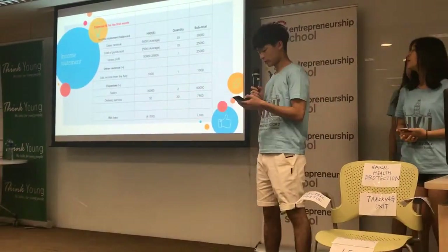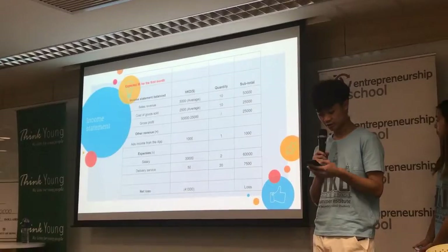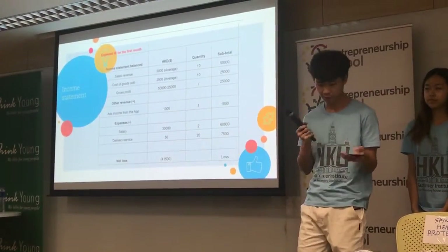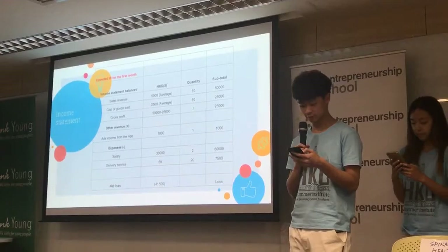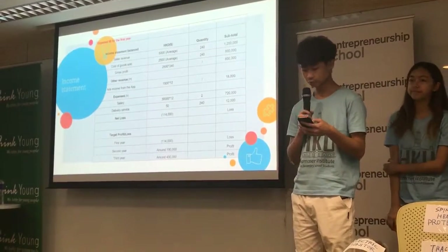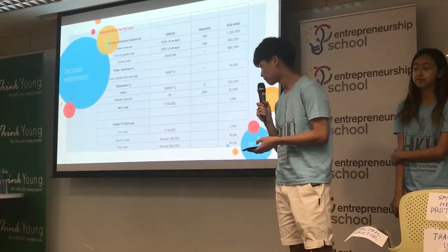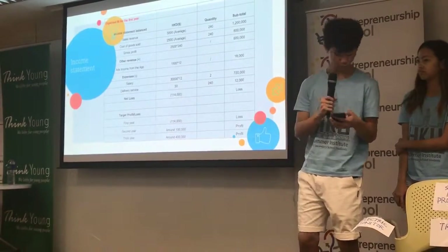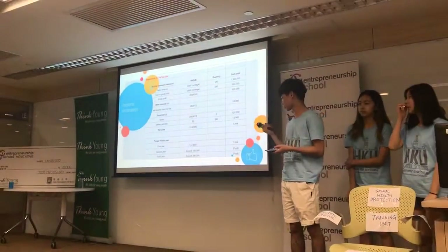For our income statement, we expect a net loss in the first month because people won't know our company yet. We hope to sell 10 chairs in the first month. It seems a little too few, but it makes sense. However, in the following year we expect to sell 240 chairs as people will get to know our company more through promotions. But because it's still in our starting stage, we expect a net loss of 114,000. This profit will continue to increase over the following years as shown on the table.